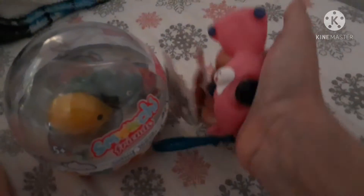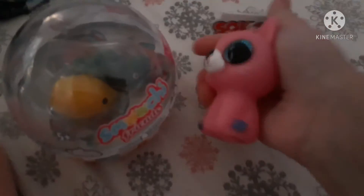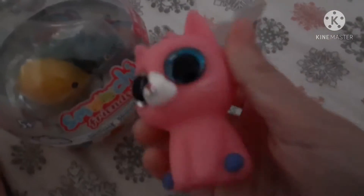Hey guys, so I got these new fidgets at Big Lots and I'm gonna show you them. First I got this weird cat thing — it seems like a squid in the picture. I think I've seen a fidget do this before.